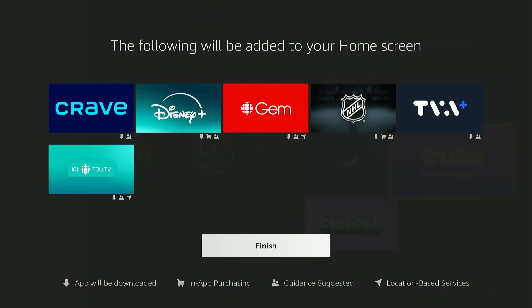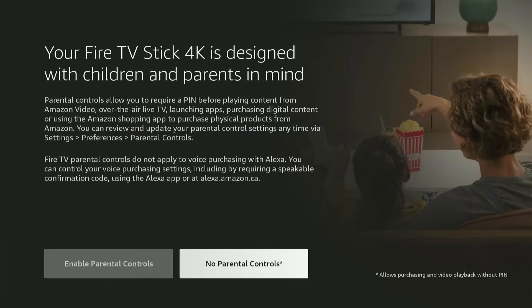But let's get straight to the main topic of today: cloud streaming.